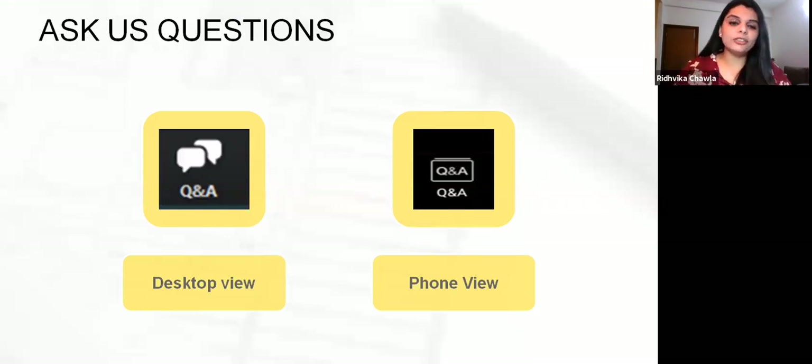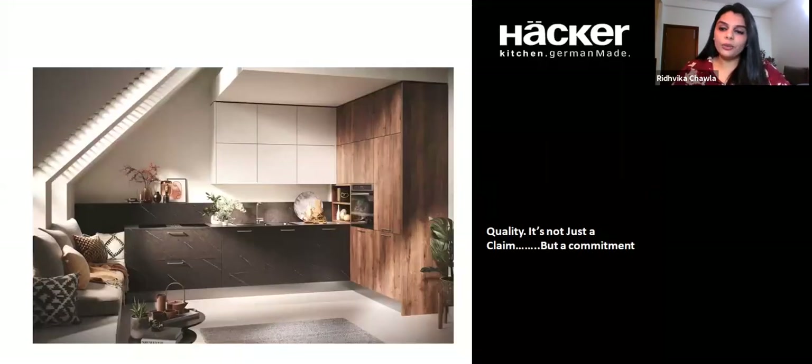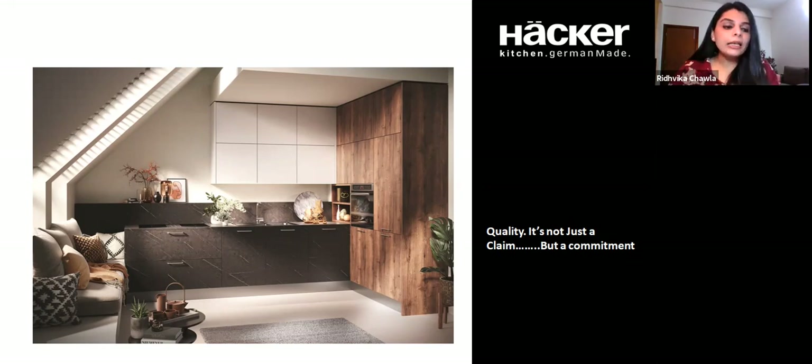Thank you for the introduction. I'm Ridvika and I work with Hecker Kitchens India. We sit at the Delhi showroom and are the head franchisee for Hecker, which is produced in Germany. Our topic for today is building efficiency in kitchen design. Let me take you through why efficiency and design go hand in hand, and then we can go into the specifics of kitchen design and how it works.